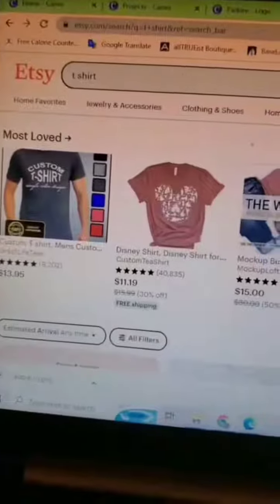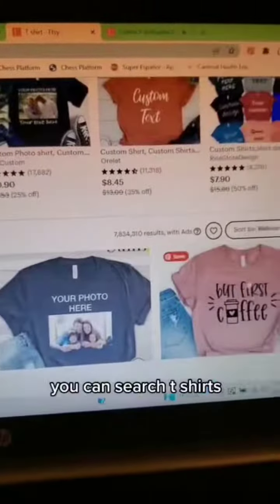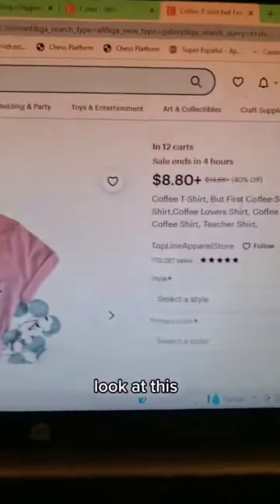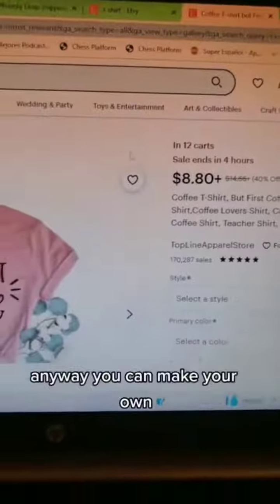It's fun. They love doing it. If you haven't seen this yet, I'm going to show you. Go to Etsy.com and search t-shirts. You've seen all these t-shirts here. Look at this one — eight bucks, and it's had 170,000 sales. You can make your own.